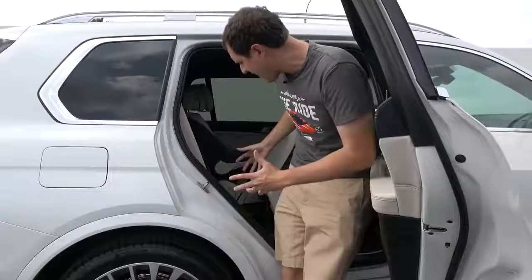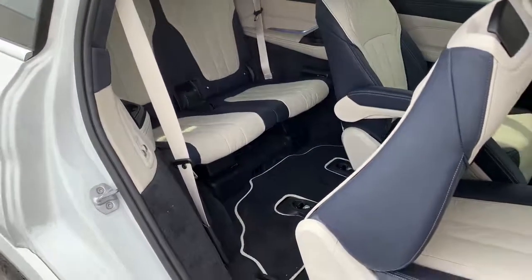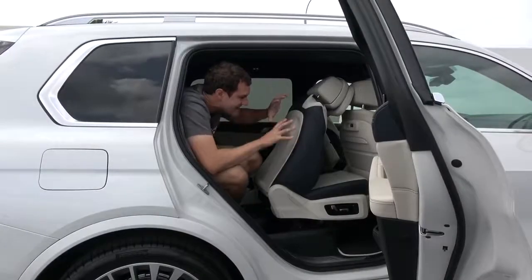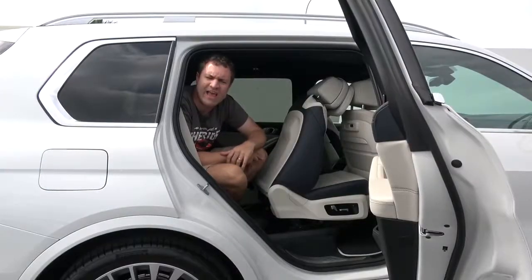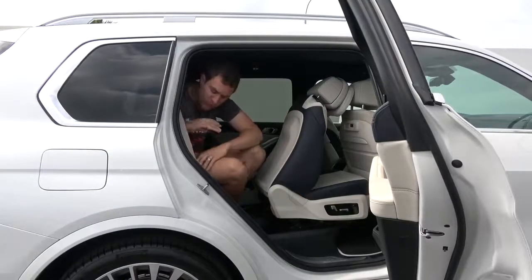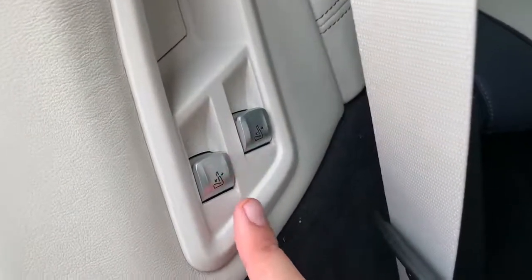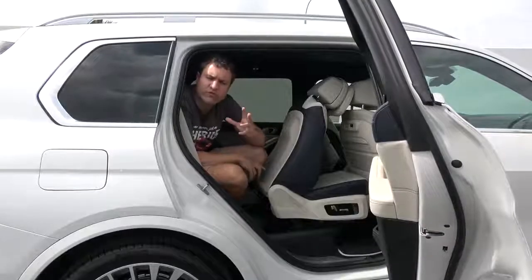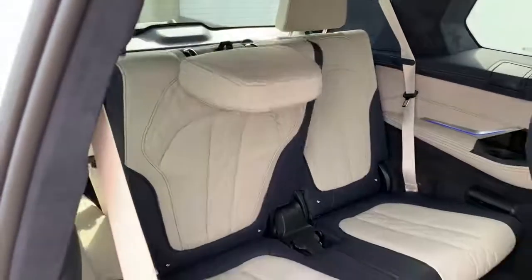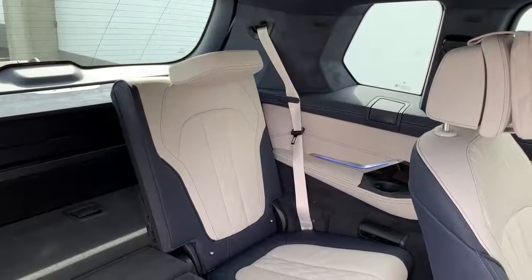With the second row folded, there's a pretty wide opening to get into the third row. As an adult, it's actually surprisingly easy to climb in. Before covering third-row quirks and features, it's worth noting the third-row folding controls — a little panel next to the second row has two individual switches for each side of the third row. Pressing a switch folds the headrest down first, then the seat itself automatically folds down.